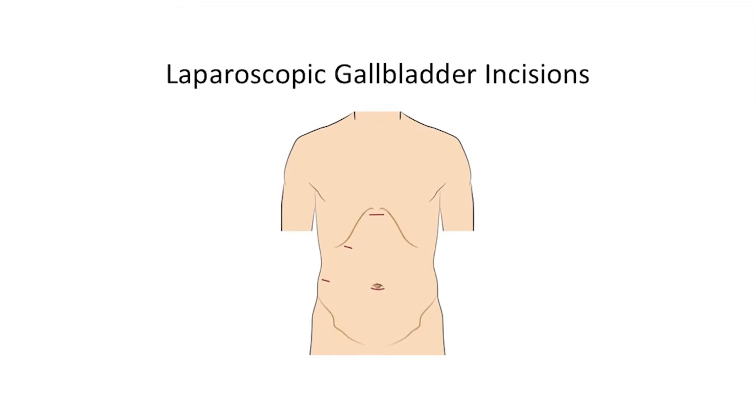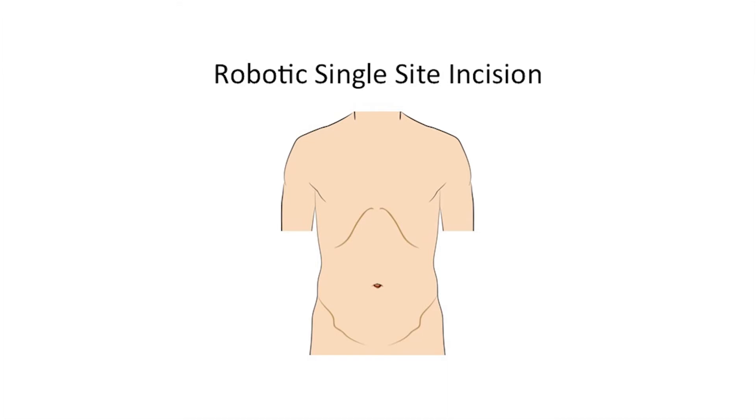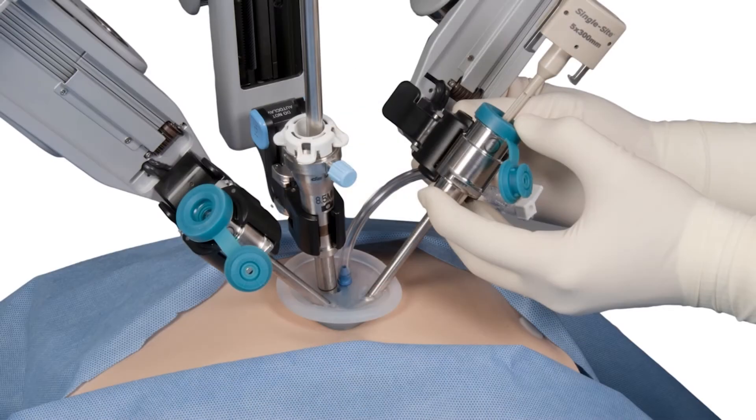Instead of the traditional four cuts used in laparoscopic gallbladder surgery, or the large open muscle-damaging cut under the ribcage used in open gallbladder surgery, we are now able to use one single incision, and through that incision we can introduce multiple specially designed instruments.